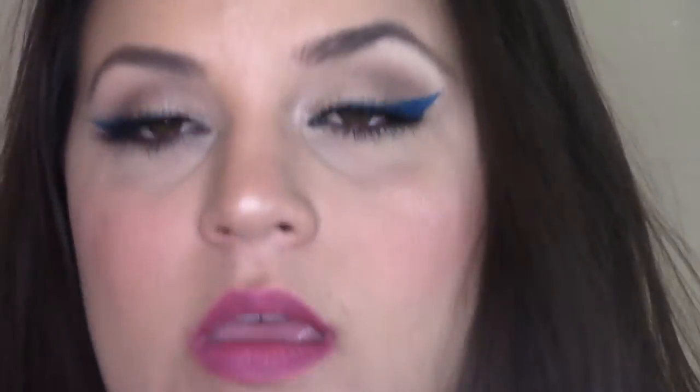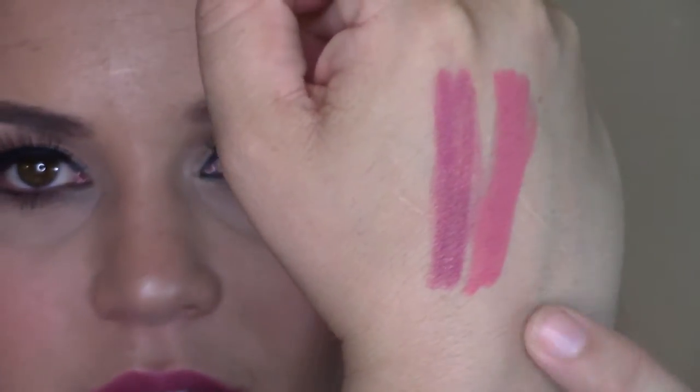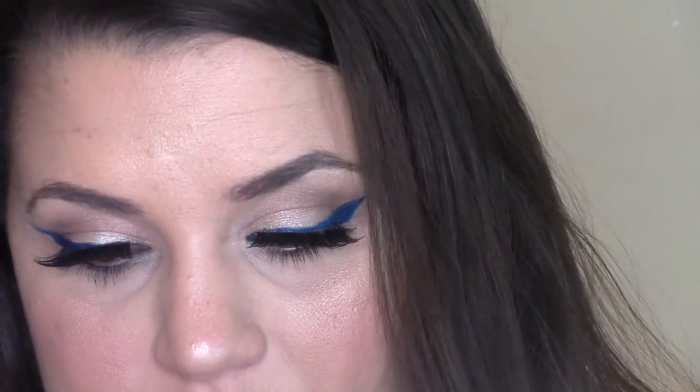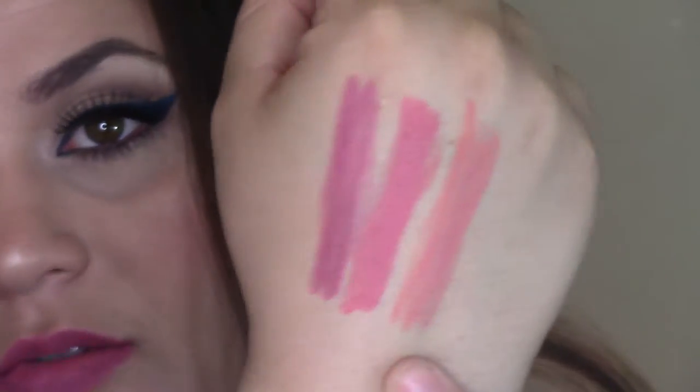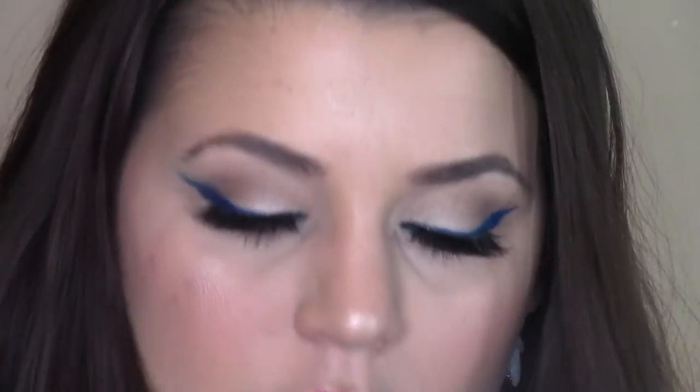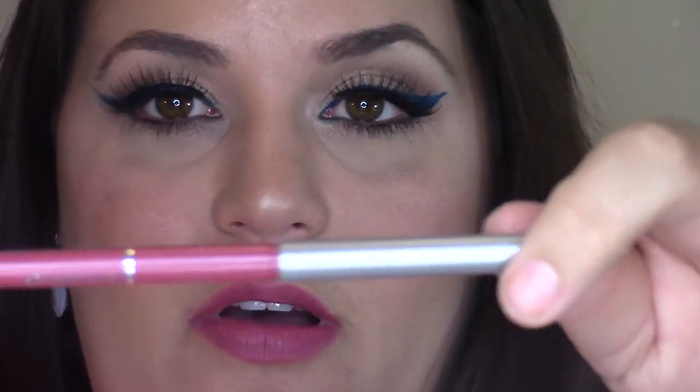The next one is called Pink Love — it's more of a pinky peach to me, a little bit more coral pink than just plain old baby pink. Next is Rose Crush, which looks like it's going to be more peach.